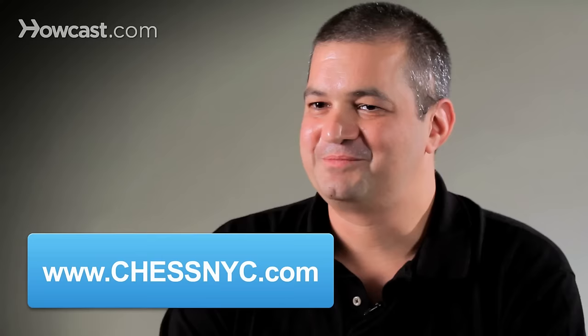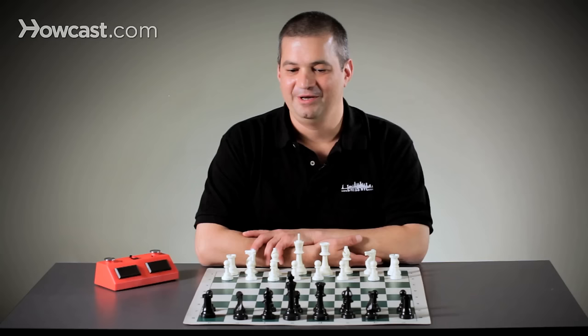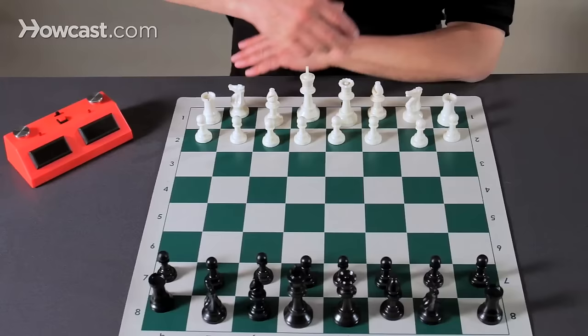Hi, this is David Sullivan for ChessNYC. Some people think chess games are long, slow, and boring, but they can actually be very quick. Here is an example of a three-move game of chess.